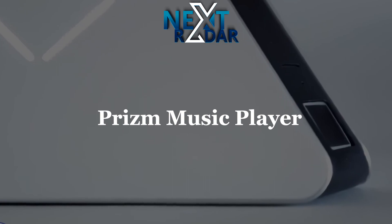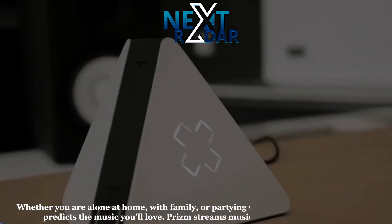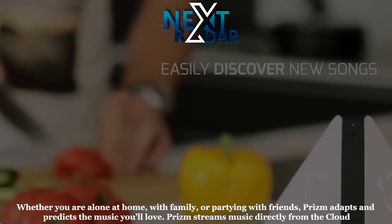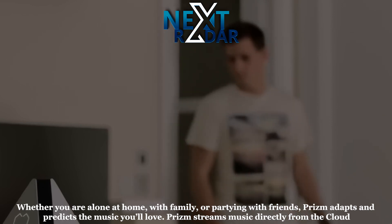Prism Music Player. Whether you are alone at home, with family, or partying with friends, Prism adapts and predicts the music you'll love. Prism streams music directly from the cloud, so you don't even need to use a phone or a computer.